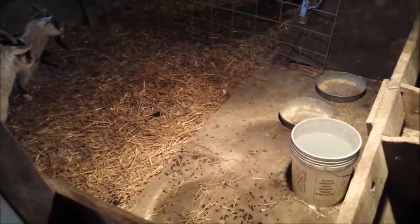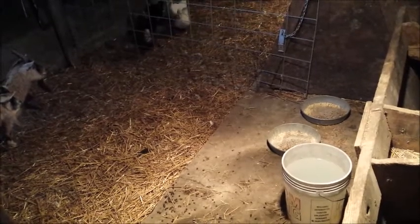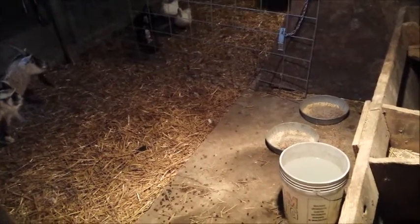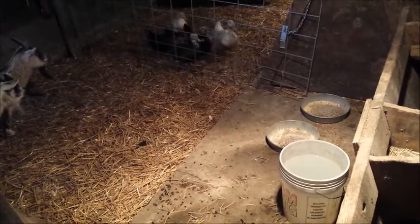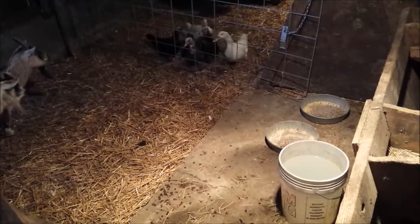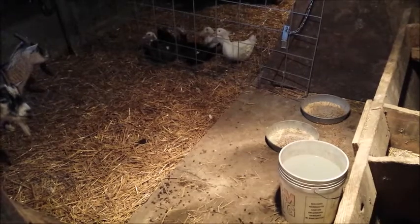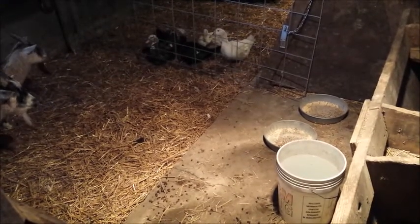They seem to really be inquisitive about the ducks. They're in the pen right next to the ducks. We've got everybody in the barn right now because we've had some pretty cold temperatures — all the chickens, all the ducks, all the quail, all the guineas, all the pigs, everybody's in the barn. And the ducks seem to like these goats too; they're coming over to say hi.